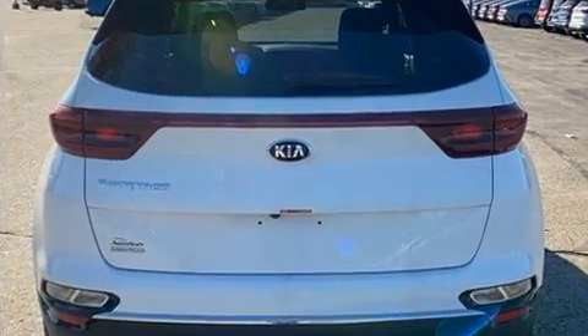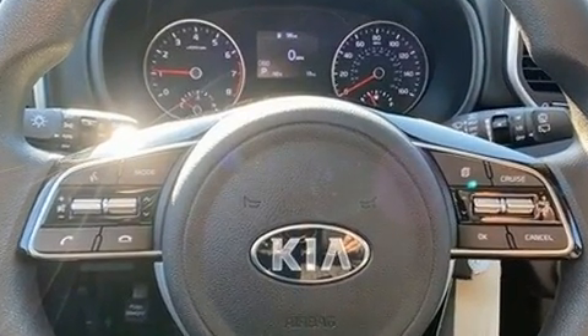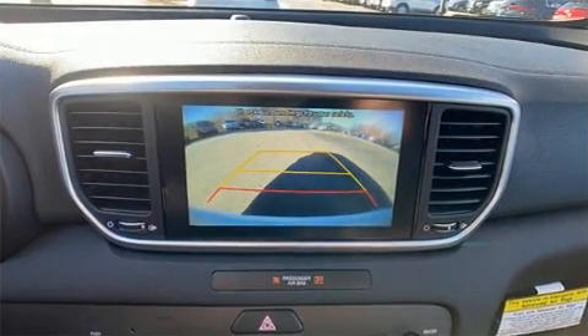Kia prioritized comfort and style by including Delay off headlights, a tachometer, an outside temperature display, Lane departure warning, and remote keyless entry.